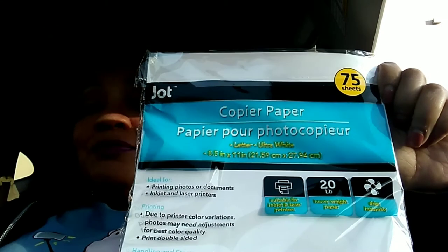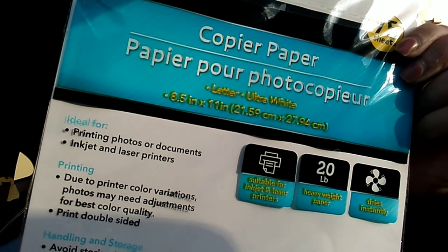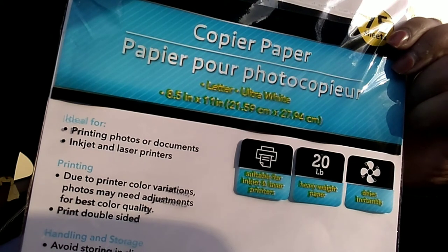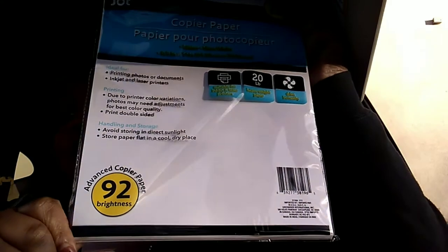But let's say you ran out of copy paper and you're nowhere near a Walmart — why not? So this is copy paper. It also says it can do photocopier. Dries instantly. Heavyweight paper. Suitable for inkjet and laser printers. And it has a 92 brightness. That means nothing to me, but maybe if you know about copy paper, that means something to you.